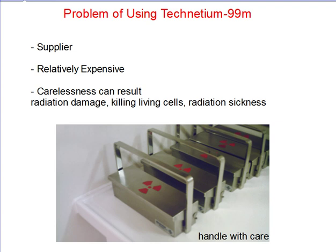Also, the production of this radioisotope can be relatively expensive as it needs to be produced frequently. Furthermore, the process must be handled with great care since all forms of Technetium are highly reactive. Careless actions could result in radiation damage, killing living cells or even radiation sickness.